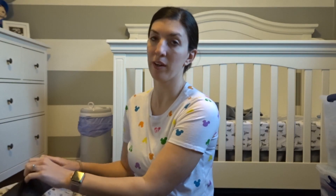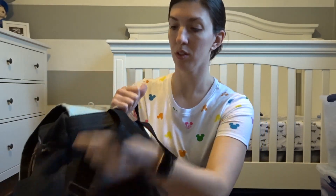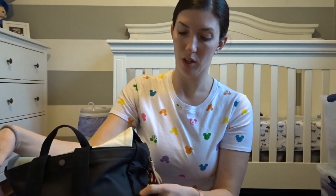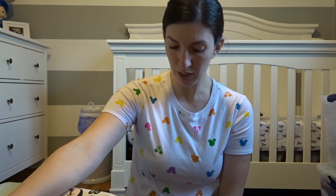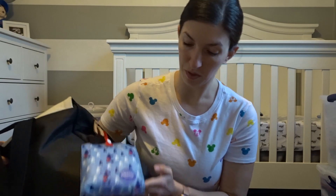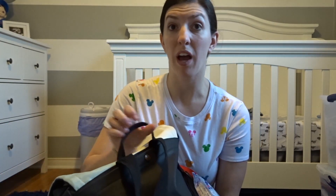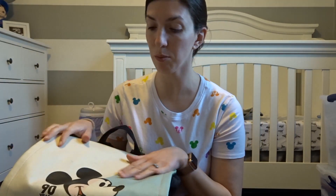You can either wear it as a backpack, which is what we do, or you can wear it as a shoulder bag — you just adjust the strap. It really hasn't gotten any kind of wear and tear on it. I really like the Petunia Pickle Bottom. They are kind of pricey, but well worth the price.